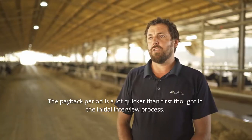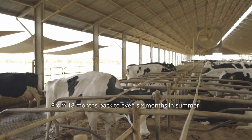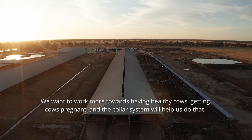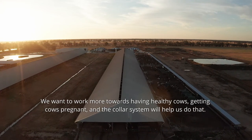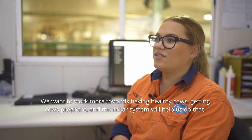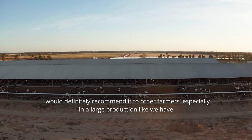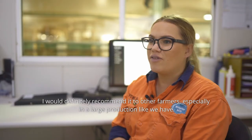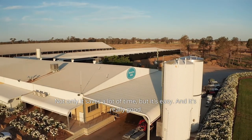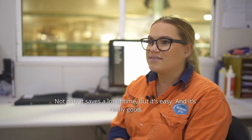The payback period has been a lot quicker than first thought in the initial process — from 18 months back down to as little as six months. We want to work more towards having healthy cows, getting cows pregnant, and the collar system will help us do that. I definitely recommend it to other farmers, especially in a large production like ours. It not only saves a lot of time, but it's easy and it's really good.